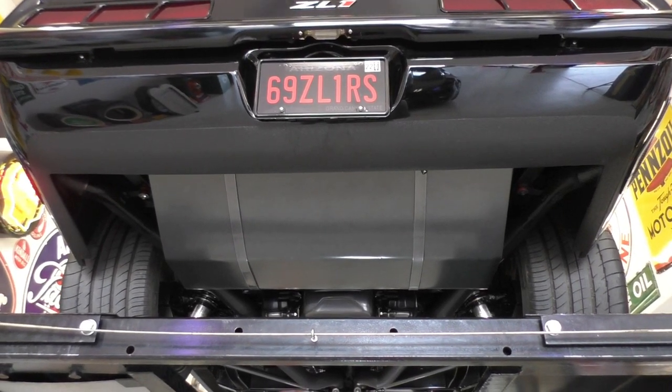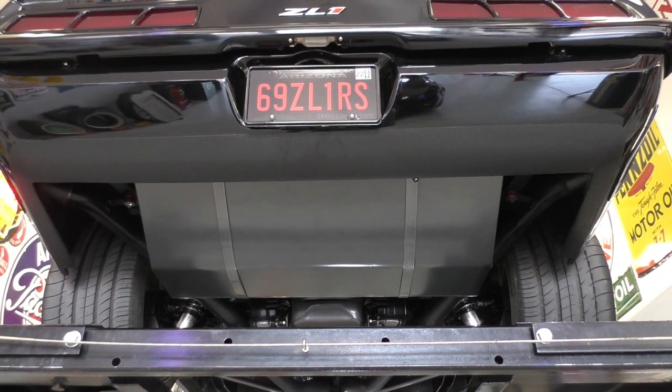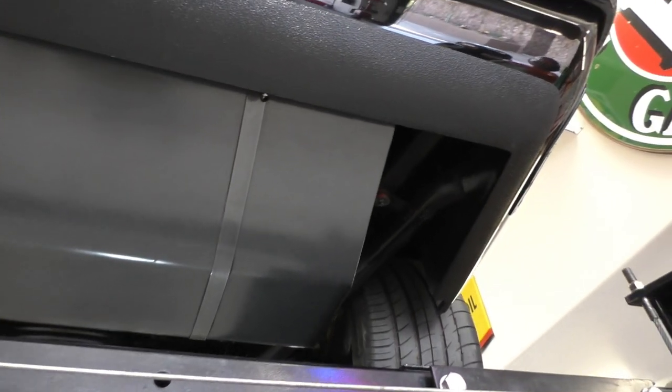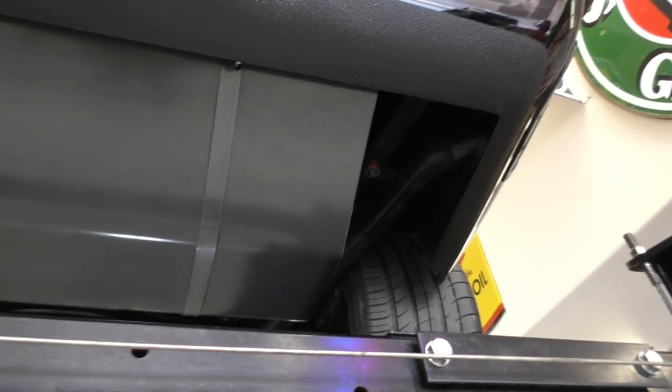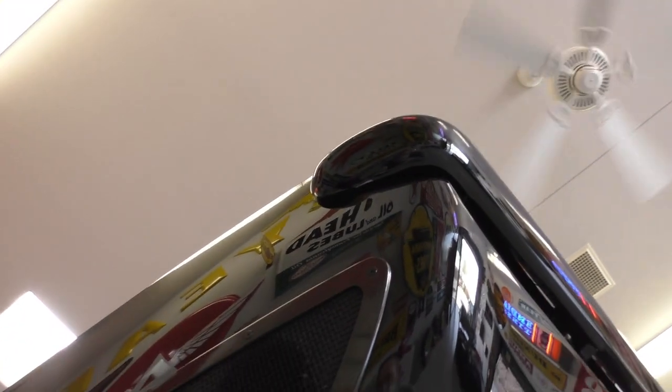As promised, we got it up on the lift to share the undercarriage. This baby is beautiful top to bottom. We have a spec sheet that we'll post at Spud's Garage covering all the chassis components. Starting in the back — the exhaust exits out on the tail on both sides.